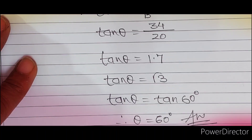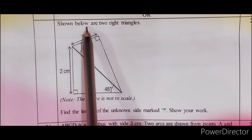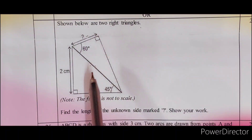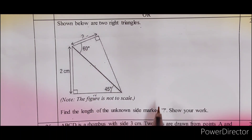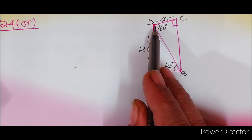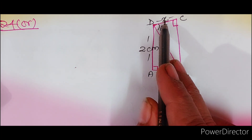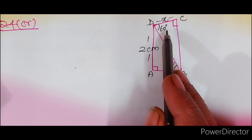बच्चों, इसी के साथ बढ़ते हैं question 24 के अगले part की तरफ। Shown below are two right triangles। Find the length of the unknown side marked। यहाँ पर unknown को हमने x मान लिया है। एक triangle में 45° और दूसरे में 60° दिया हुआ है।